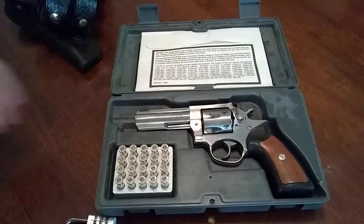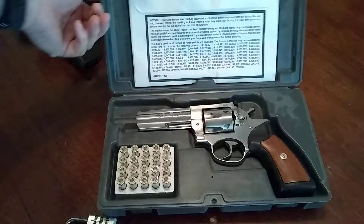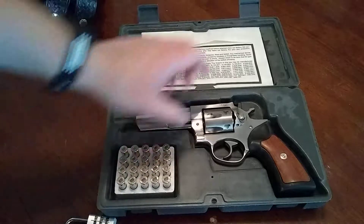First of all, it comes in this nice case — at least it did about 15 years ago when I bought it. It comes with your manual; it doesn't come with the bullets. This is the way I store it.